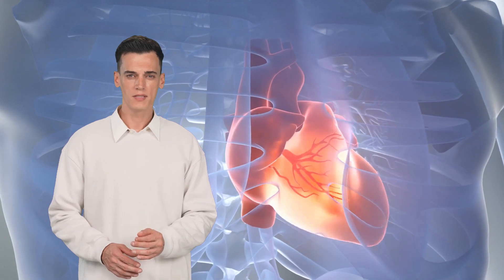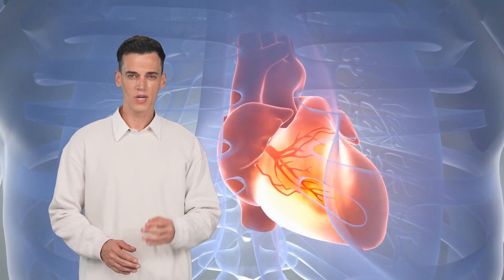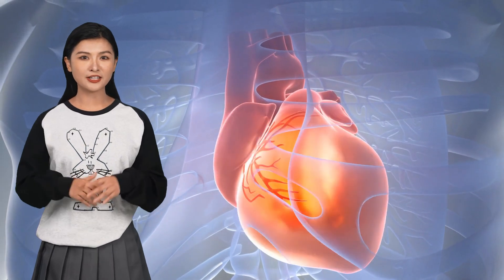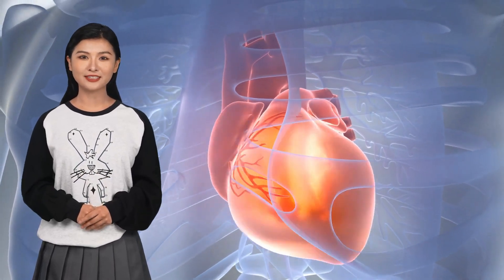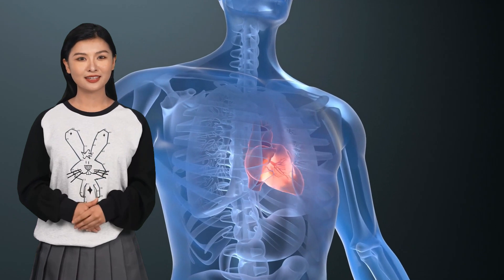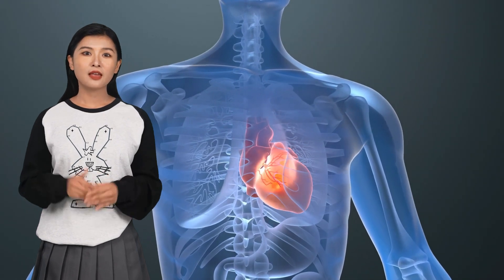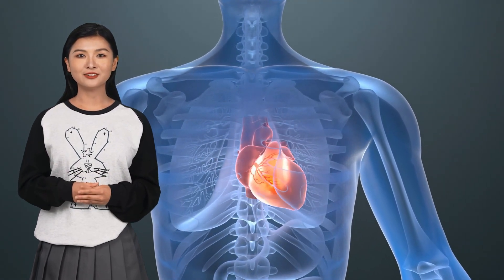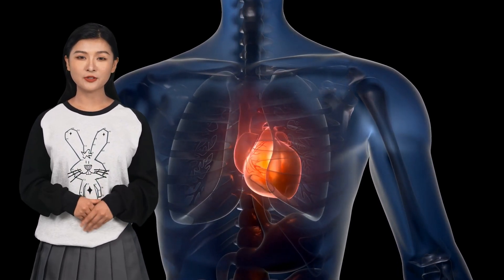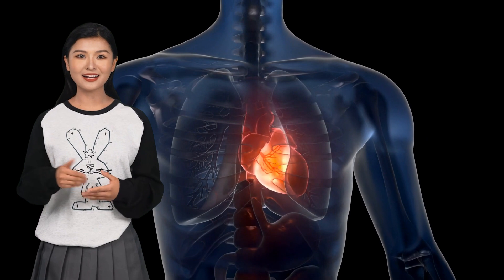A heart doesn't just sit there — it beats in a precise rhythm, making it a big challenge to make a heart organoid work like a real heart. Scientists are working to create larger, more complex organoids that can fully integrate with the human body. There are already lab-grown heart tissues that can contract on their own, but the question remains: are they strong enough, or as coordinated as a real heart? Scientists are also working on ways to make them more functional and to produce them at scale — reliably, consistently, and easily — which right now is a big challenge.